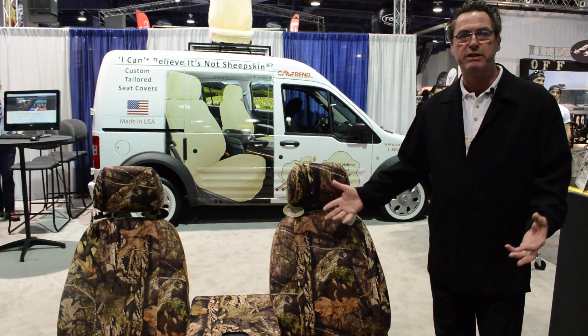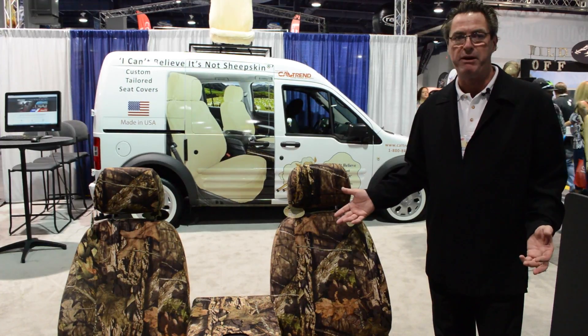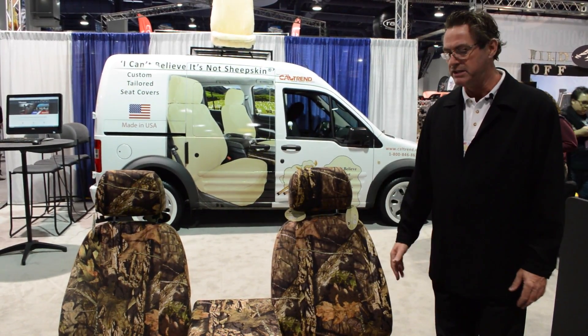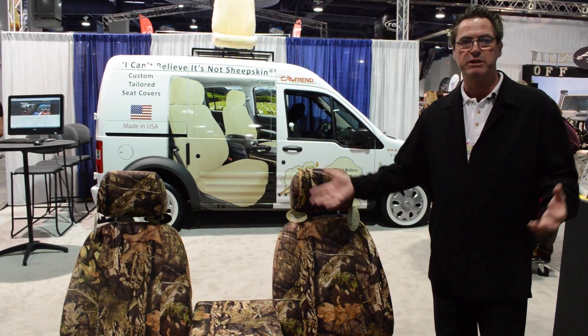We cut, sew, and ship these in a quick period — less than two weeks — specifically for your vehicle. These are available right away at Auto Accessories Garage.